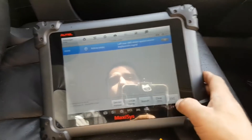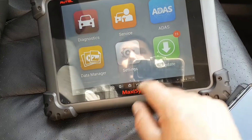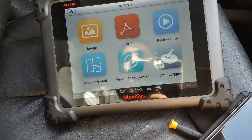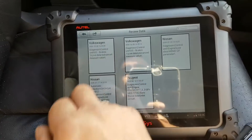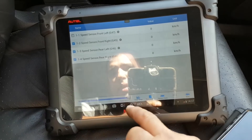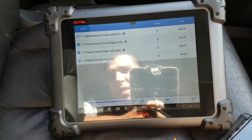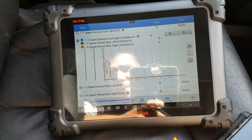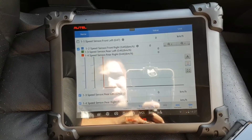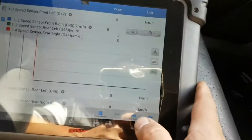While I was driving I did a little bit of data manager review — I looked at some live data.